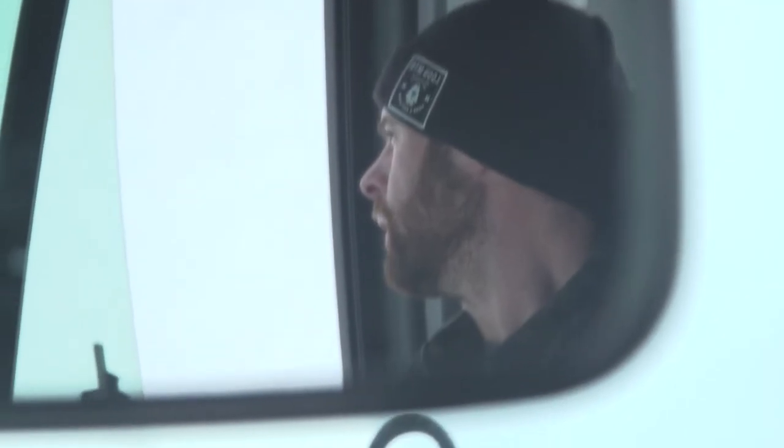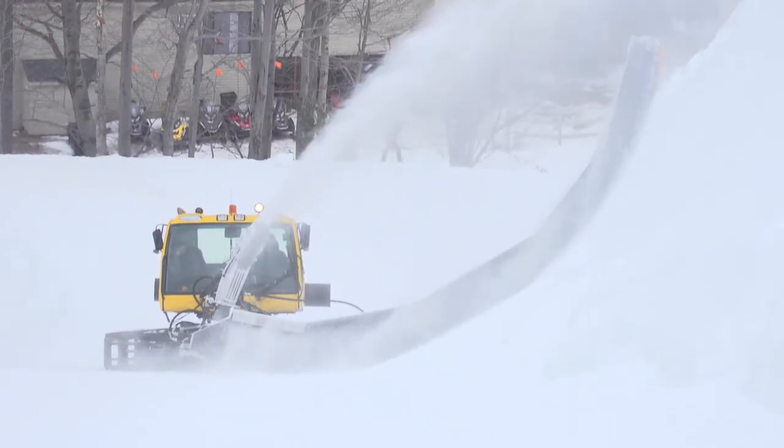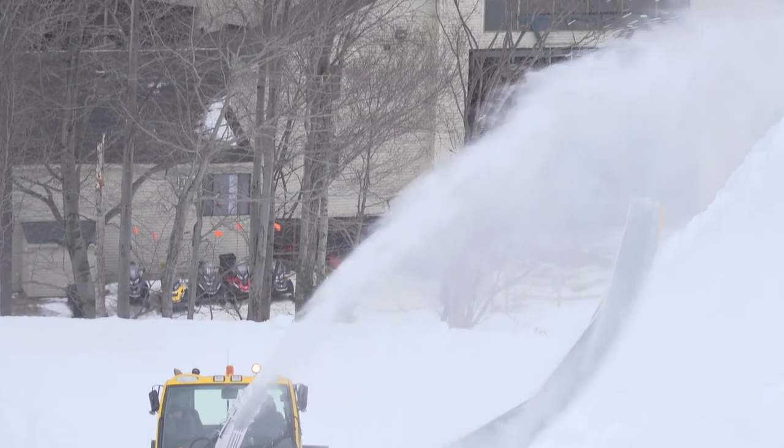Terrain Park staff are working away, pushing snow down the pipe to get the only superpipe you'll find in New Hampshire open before the holiday weekend.